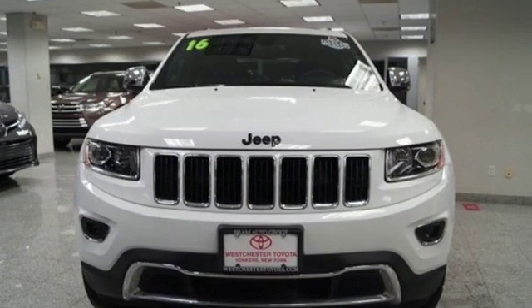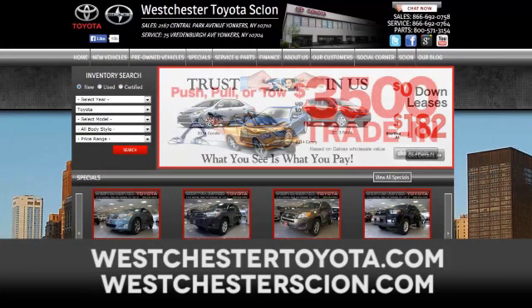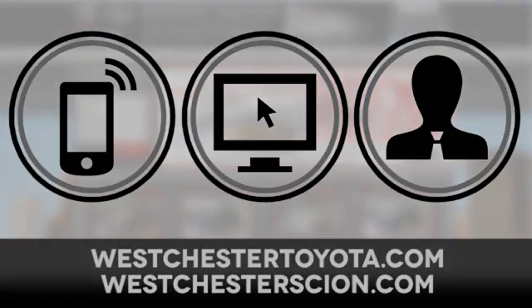Experience the Jeep life. Hurry in today and see it for yourself at West Chester Toyota Scion, located near West Chester, New York, and our West Chester Toyota Scion website. Call, click, or stop in today.